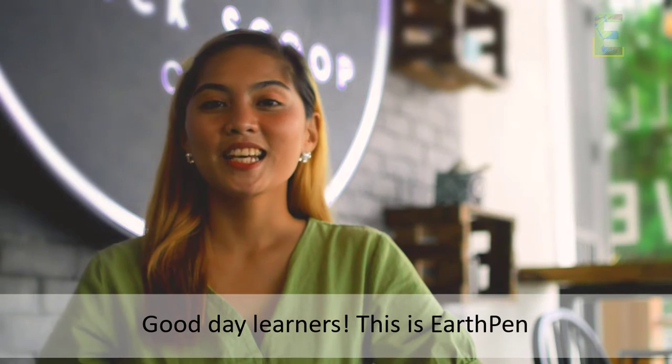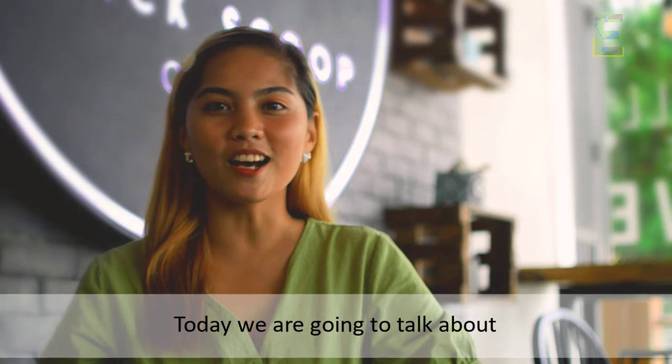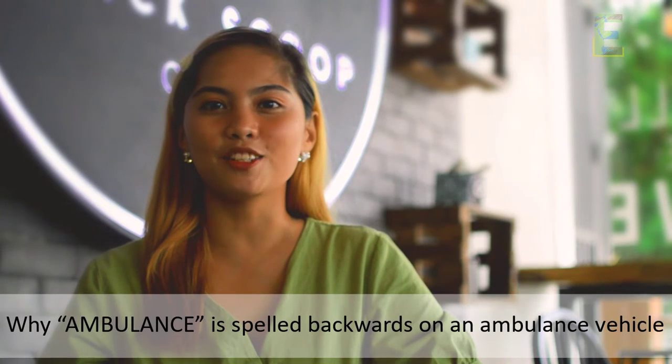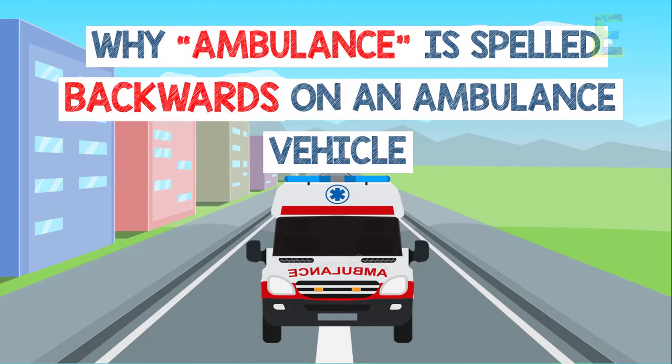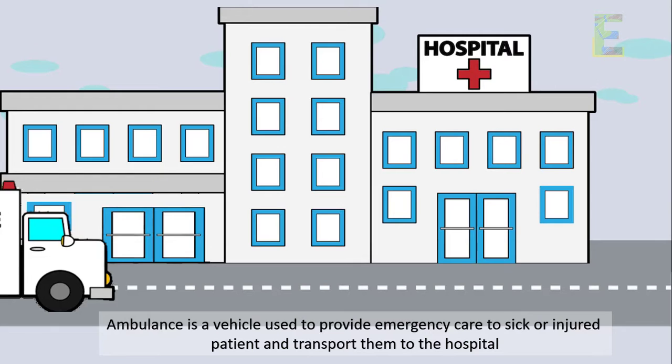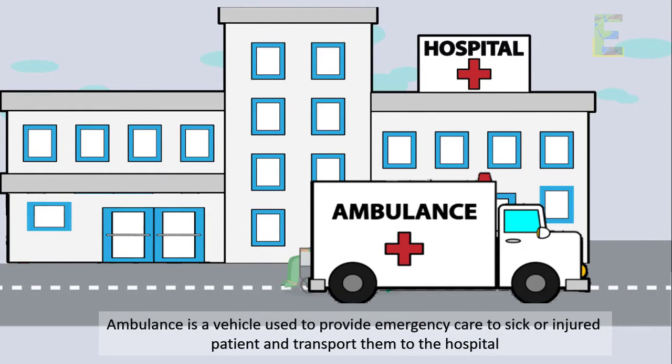Good day learners, this is Earth Pen. Today we are going to talk about why ambulance is spelled backwards in an ambulance vehicle. An ambulance is a vehicle used to provide emergency care to sick or injured patients and transport them to the hospital.